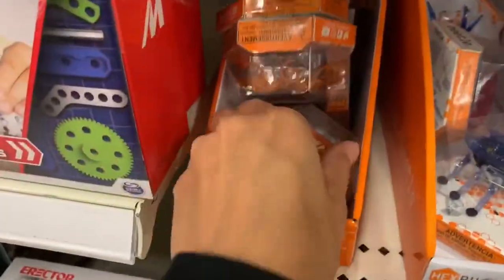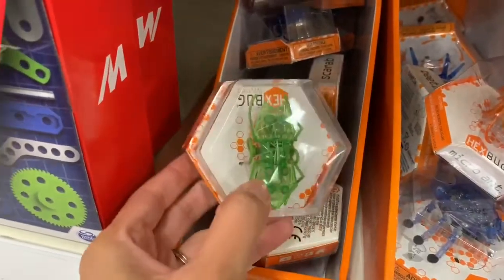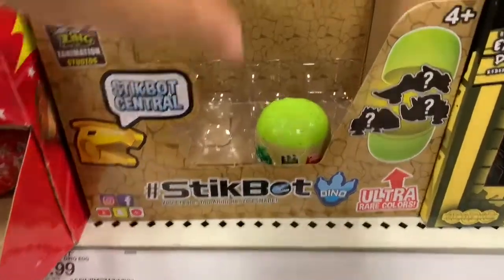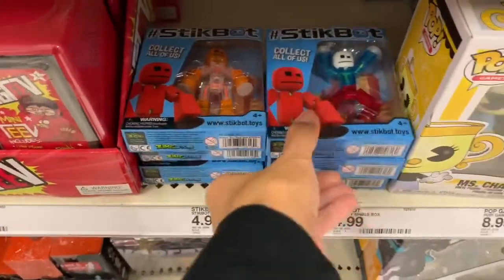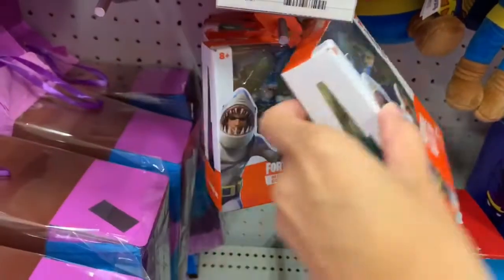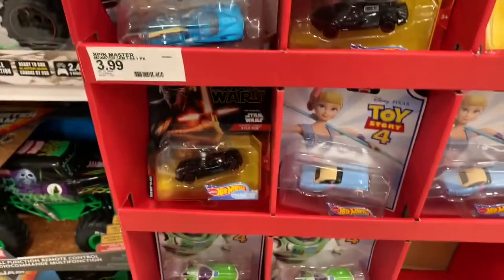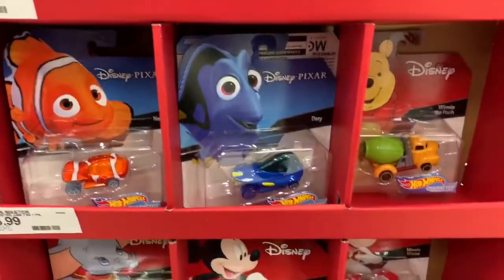Out of the stocking stuffer aisle now and in the regular toy aisle, looking for toys ranging from 50 cents to five dollars. Stickbots — my son loves them — had a few different options, though the surprise one only had one left at my Target. They also had several Fortnite toy options for kids who are into that. I also want to show these Disney Cars — they had more options here than at Walmart.